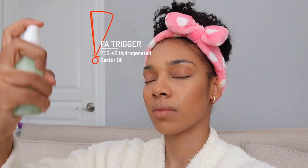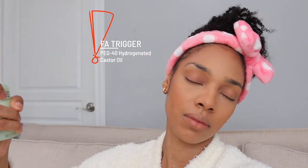I'm going to apply this setting mist. The ELF Misting Spray is really good for the price point — it's ten dollars — and this face will sit for the rest of the day for sure.